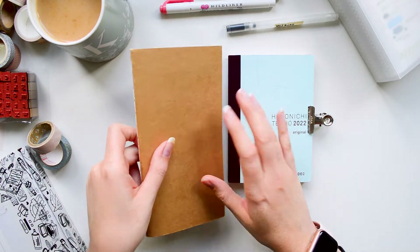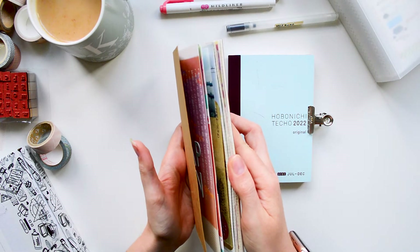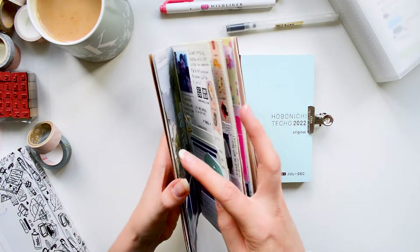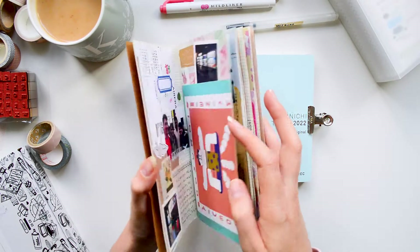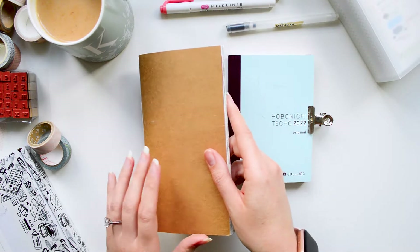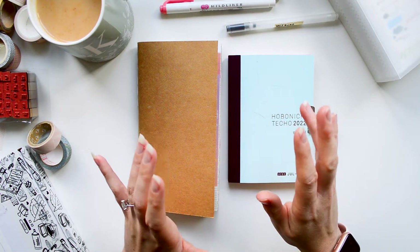So this is a journal which I've shown on my channel before and I've done a few process videos, so I will link those down below. This is the travel journal I started — it documents a trip when we went to Japan back in 2020, just before the pandemic, and I absolutely love working in this journal. It's a very different style to my junk journals and my art journals, so I use very different materials, and that's what I'm going to talk you through today.